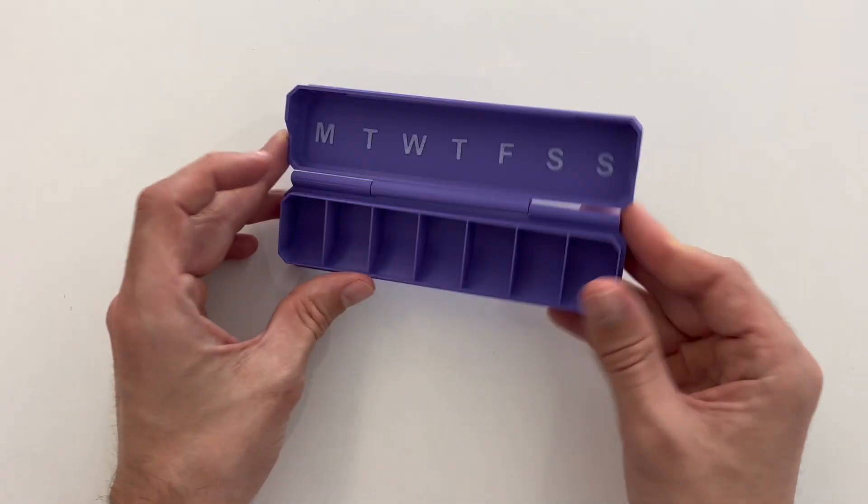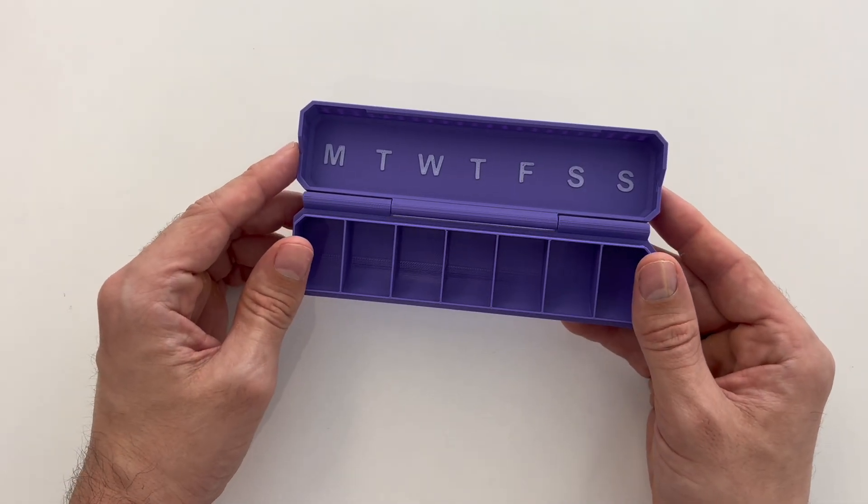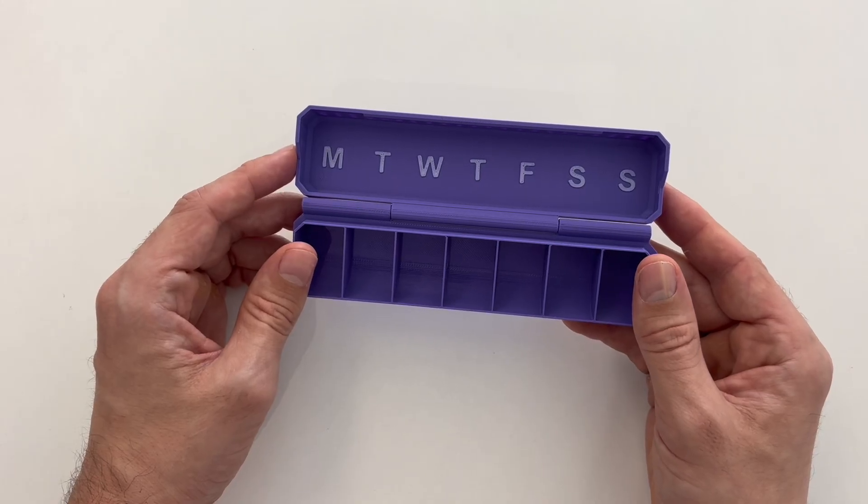That's it for the main news topics — let's jump over and take a look at the Thingiverse and Printables Prints of the Week. First up for our Printables Print of the Week is this Weekly Pill Organizer, made by Glenovitz 3D — the favorite I could find on Printables.